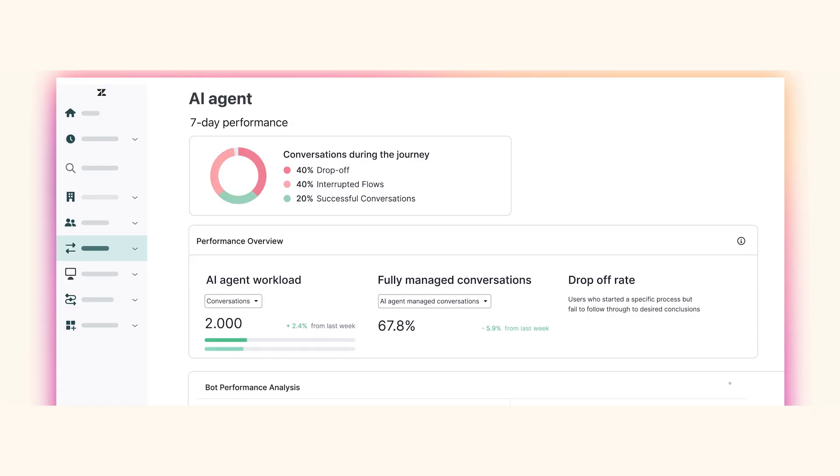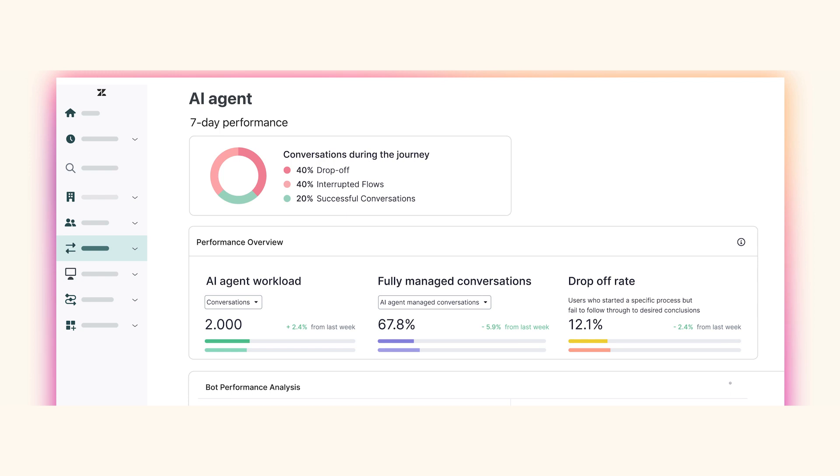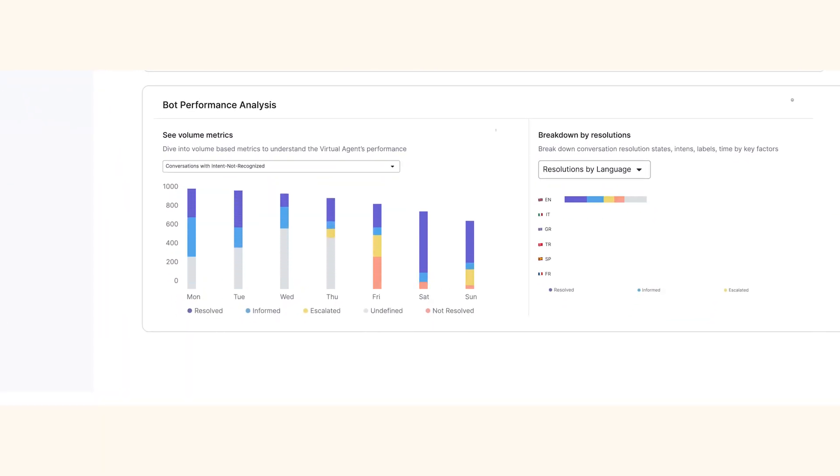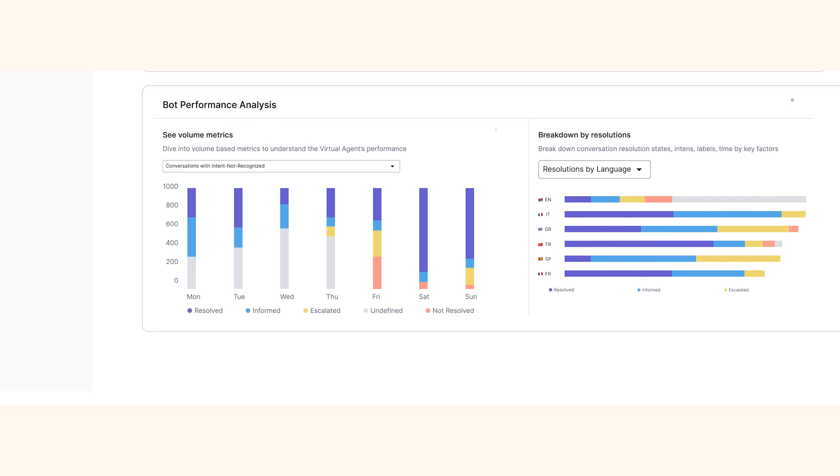Zendesk AI agents are always learning. Our robust analytics provide a wealth of insights to optimize every conversation and support workflows, so you can easily identify where customers may be getting stuck, uncover new opportunities, and find new ways to better serve your customers.